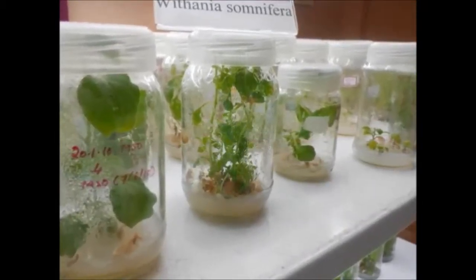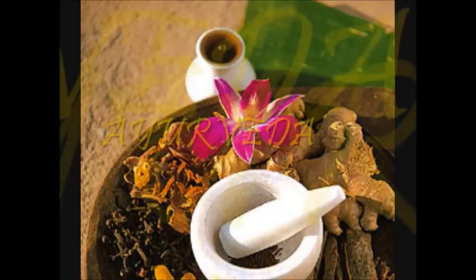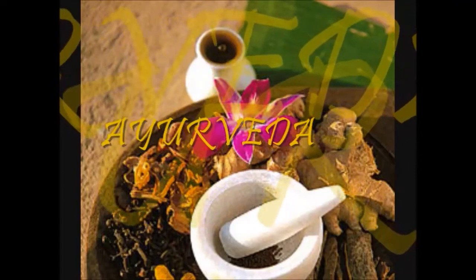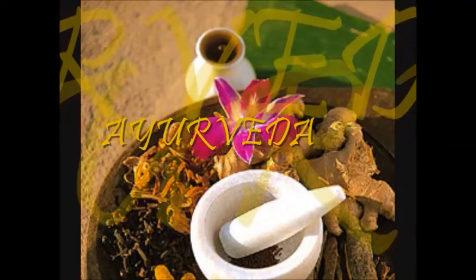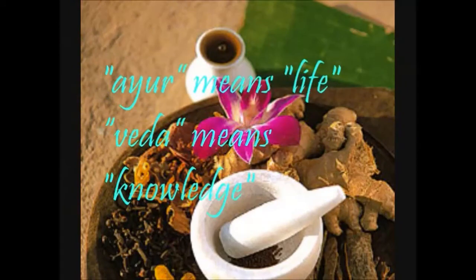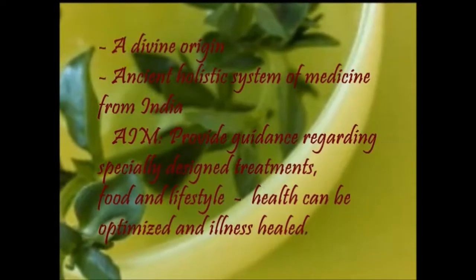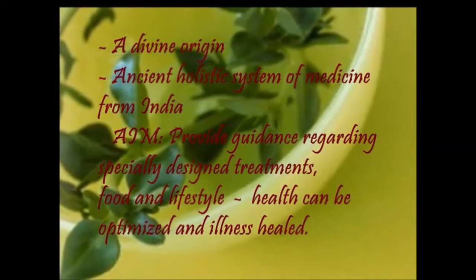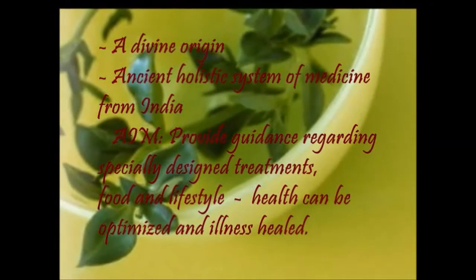Ayurveda — the knowledge of life — is an ancient holistic system of medicine from India. Its aim is to provide guidance, rigor, specially designed treatments, food, and lifestyle. Health can be optimized and illness healed. It gives happiness, a healthy, disease-free, happy life, makes the mind tension-free and relaxed, and provides knowledge about your life.